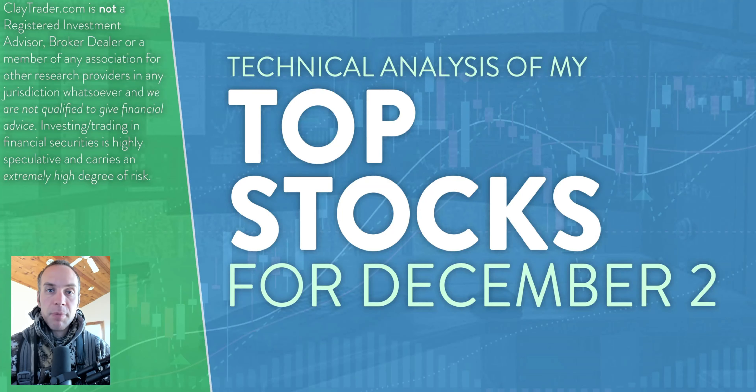Hey, it's Clay at claycharter.com. This will be my top 10 stocks as we head into Friday, December 2nd. This will be a technical analysis breakdown. So if you're someone that uses charts within your trading, or maybe you're just interested in learning more about charts and how they can be used as a tool to help make good decisions as a trader, this will be a video for you.